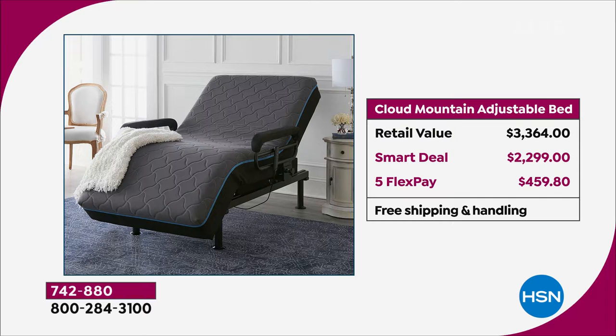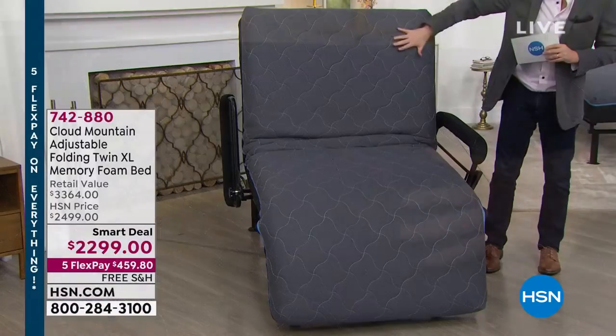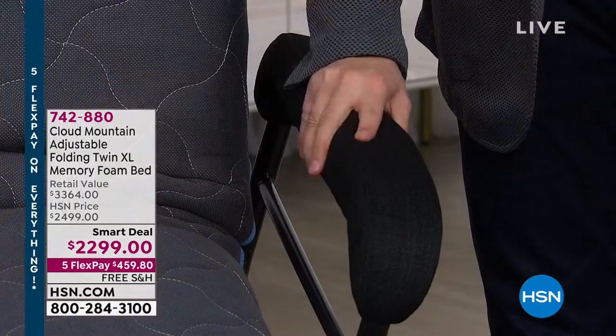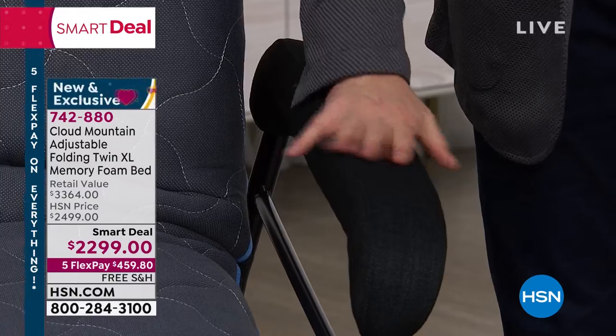I want you to understand it's all premium materials. What you see on the top, what you feel is this beautiful breathable material. This is six inches of gel foam. Not only does it have this beautiful design, but on the sides there are additional handles which will allow you to get up or sit down. These are padded — deeply, deeply padded.